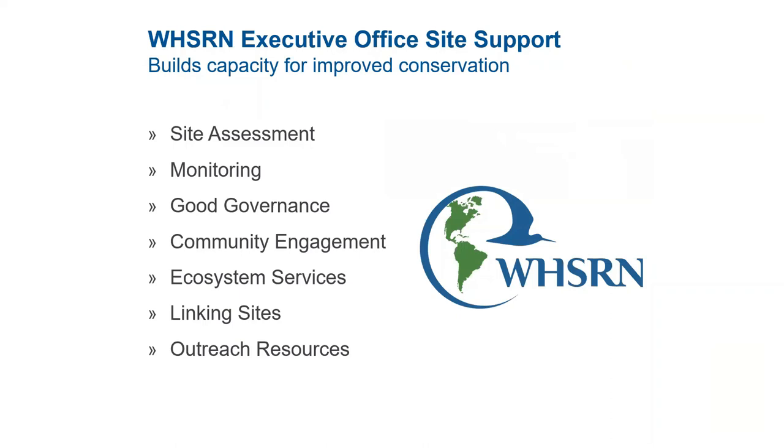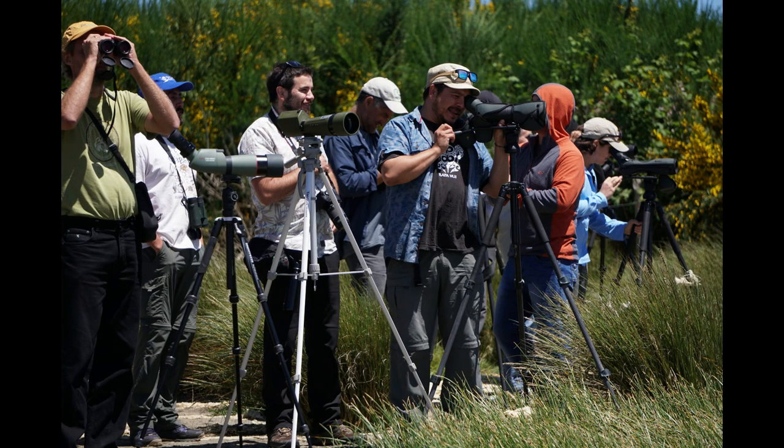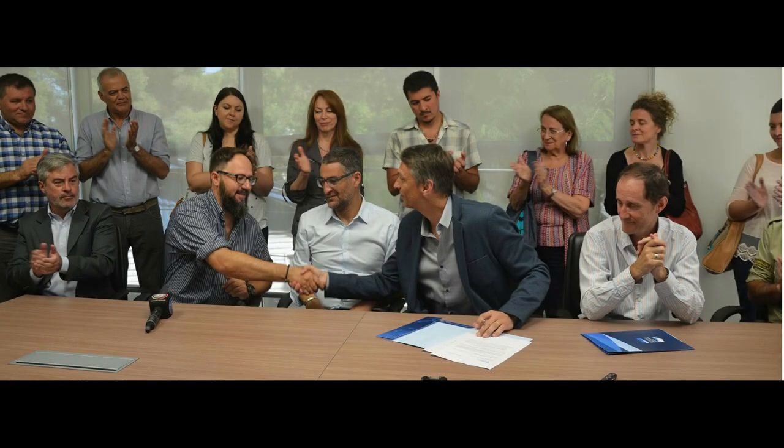What the WISRN Executive Office provides is support on various levels, including site assessment, monitoring, good governance, community engagement, ecosystem services, linking sites, and outreach resources.